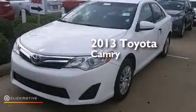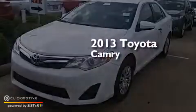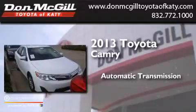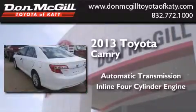This is a 2013 Toyota Camry. This four-door sedan has an automatic transmission and an inline four-cylinder engine.